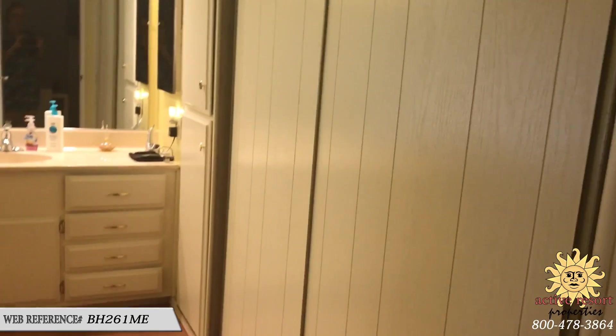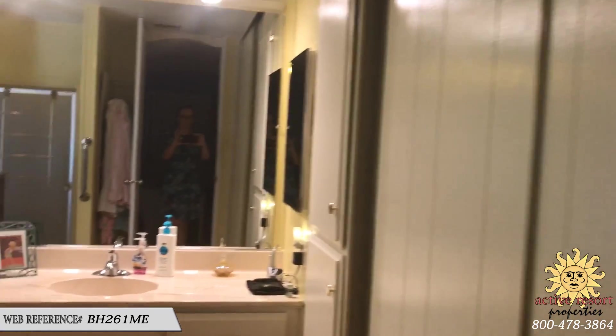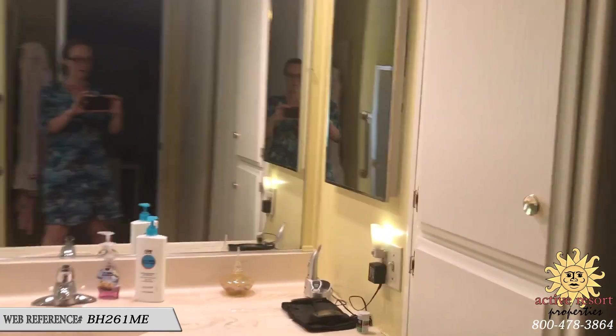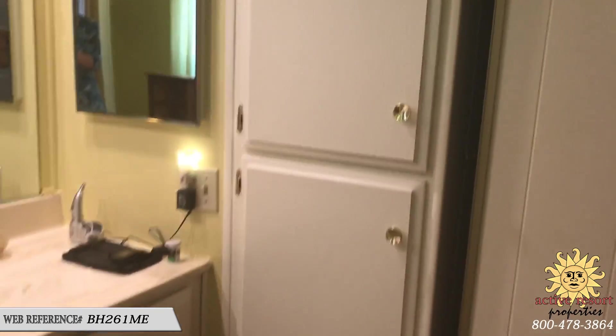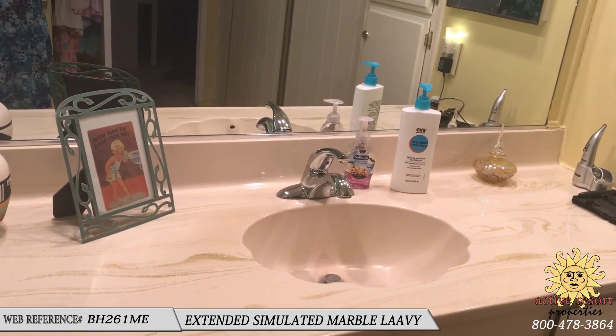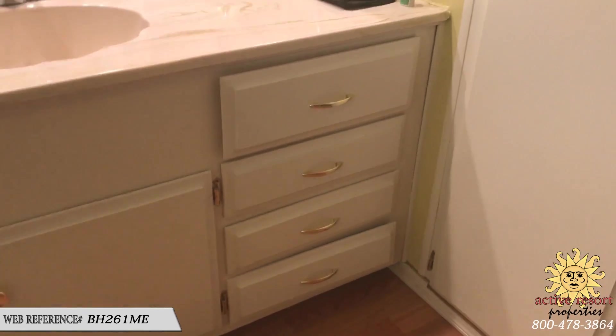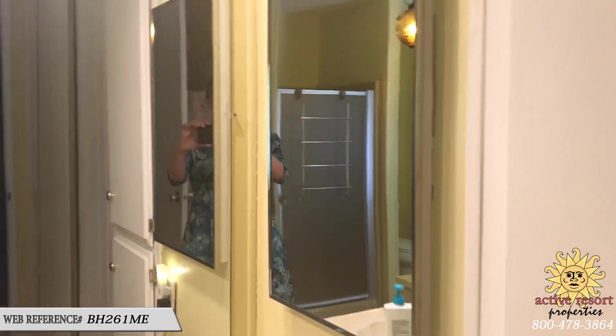The master bath is really good size with built-in linen storage, a simulated marble sink with a single-lever faucet, base drawers, a little medicine cabinet, and some spot lighting.